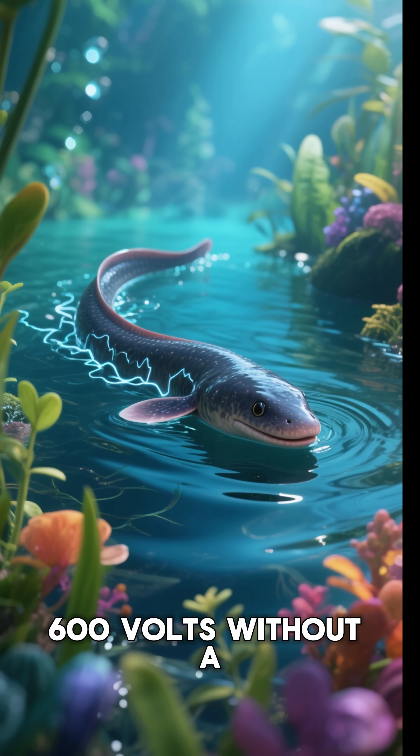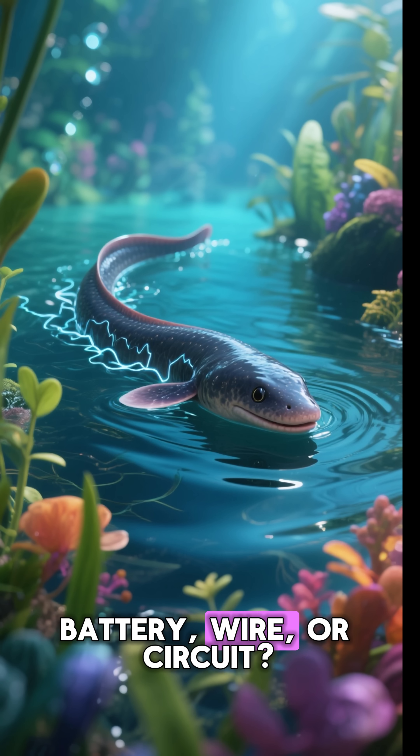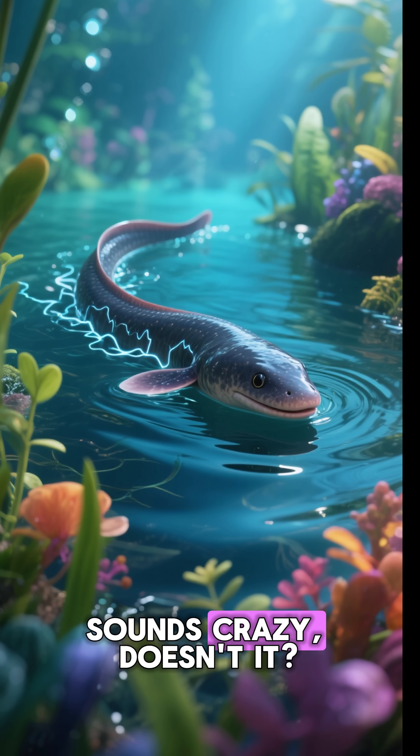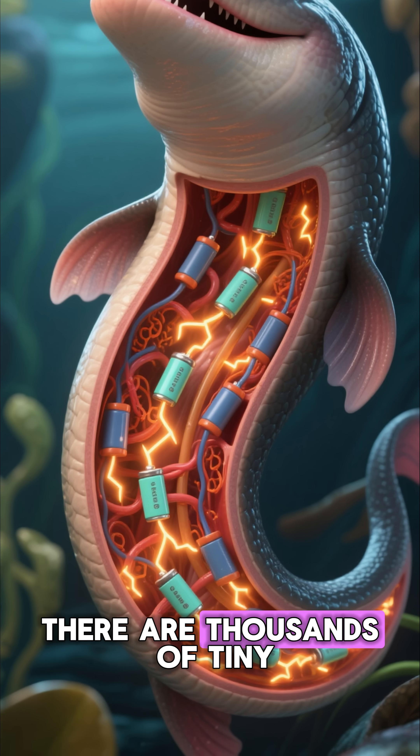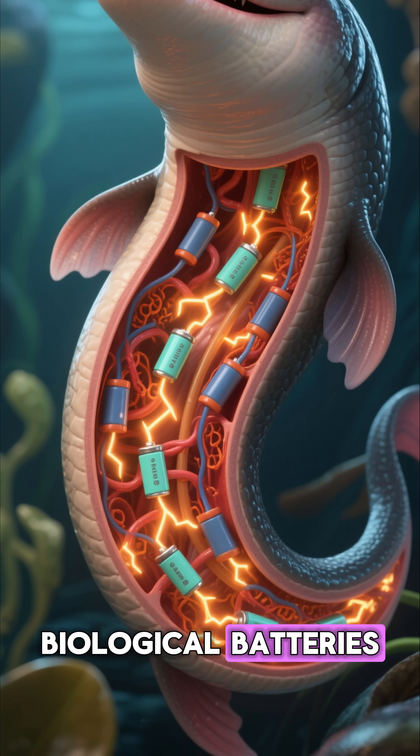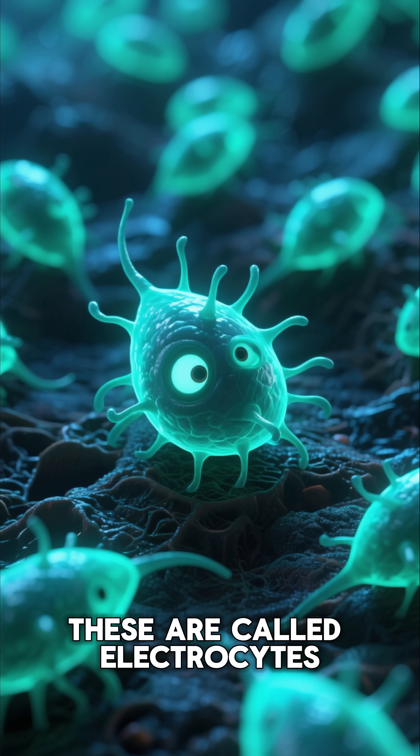How can a fish produce 600 volts without a battery, wire, or circuit? Sounds crazy, doesn't it? Inside an electric eel, there are thousands of tiny biological batteries. These are called electrocytes.